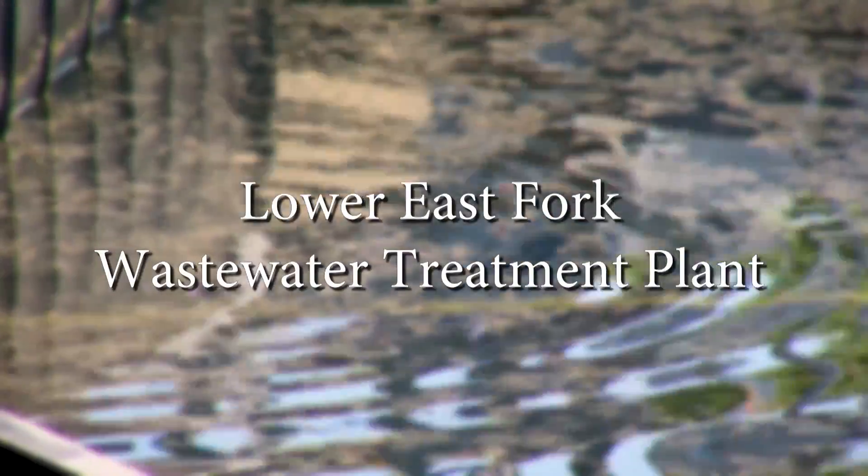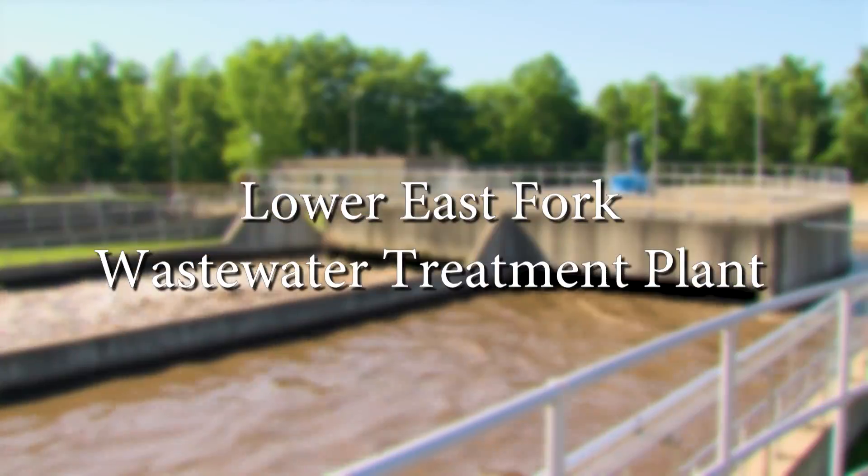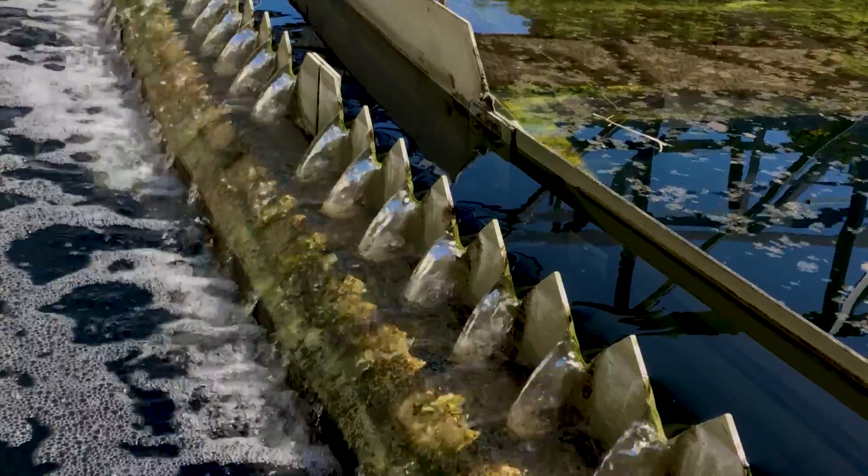Hi, my name is Giles Thrift. I'm the operations supervisor with Claremont County Water Resources Wastewater Division. I'd like to welcome you today to Lower East Fork Wastewater Treatment Plant. It is one of eight of our treatment plants within the county.